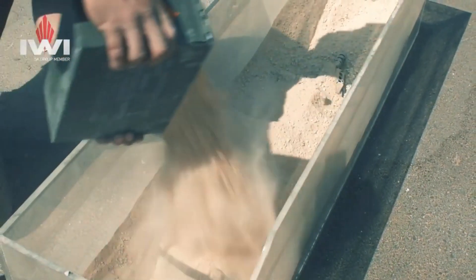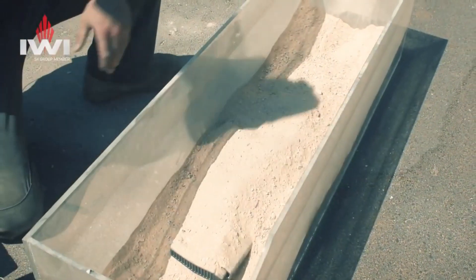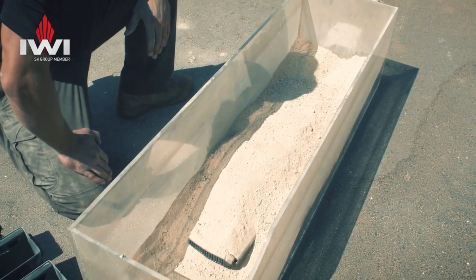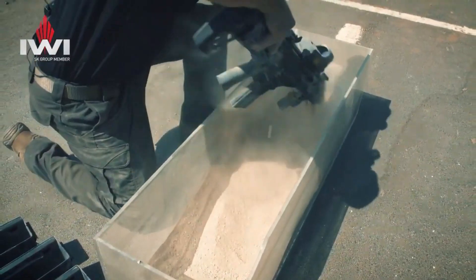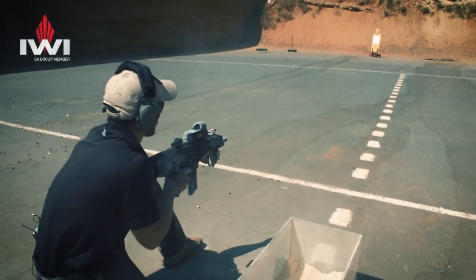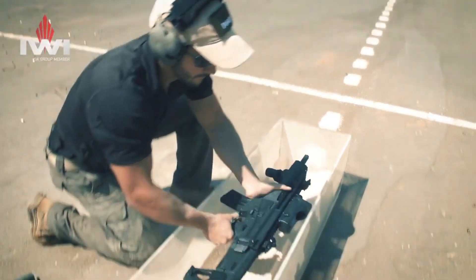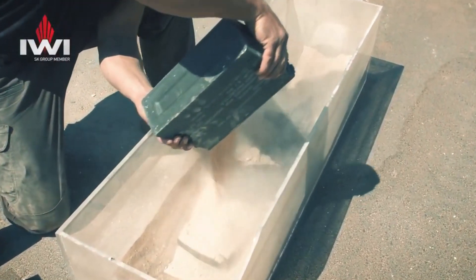Equipped with a striker-fired system, the Carmel delivers a crisp and consistent trigger pull, enhancing accuracy and control. The ambidextrous slide-stop and reversible magazine release cater to the needs of left- and right-handed shooters, offering a truly adaptable shooting experience. The integrated accessory rail allows for easy attachment of lights and lasers, further enhancing its tactical capabilities. Featuring a low-profile snag-free sight system, the Carmel ensures quick target acquisition and precise shot placement.